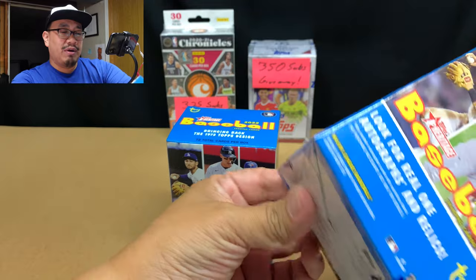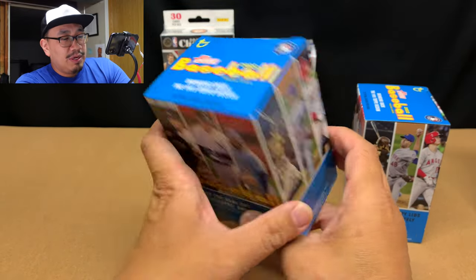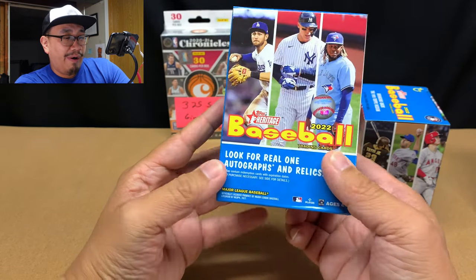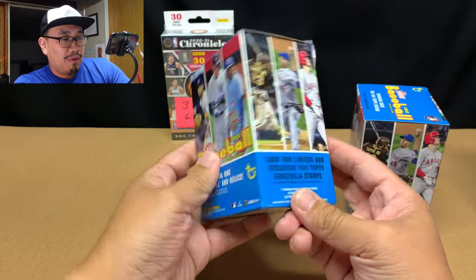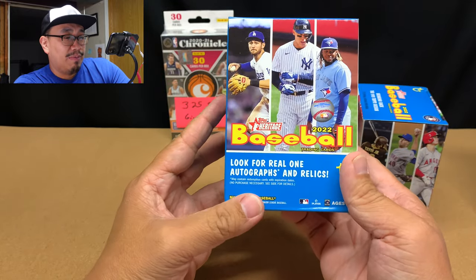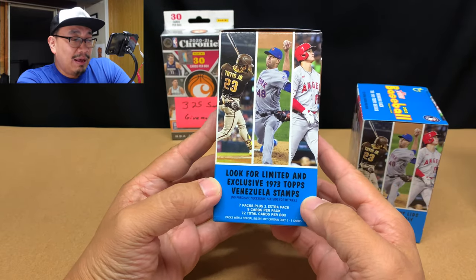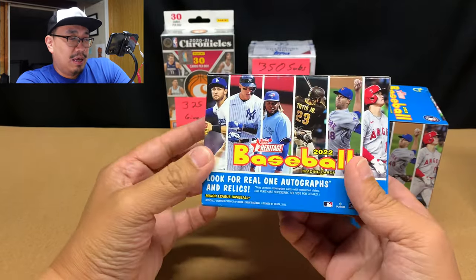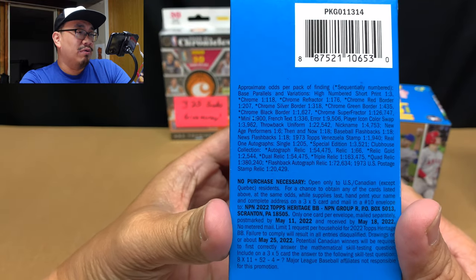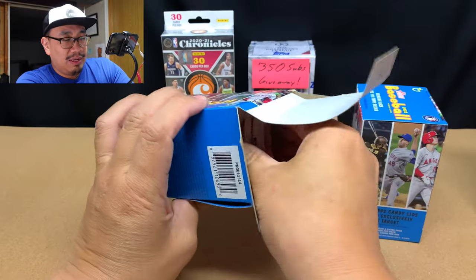We're going to open these up and talk about Heritage Baseball just a little bit more, then we're going to get ripping. These have 72 cards total — it's an eight-by-nine product. We could potentially find autographs and relics, we could potentially find 1973 Venezuela stamps. This is a Target product so we're also going to find candy lids. Feel free to pause the video and read through those pack odds if you want.